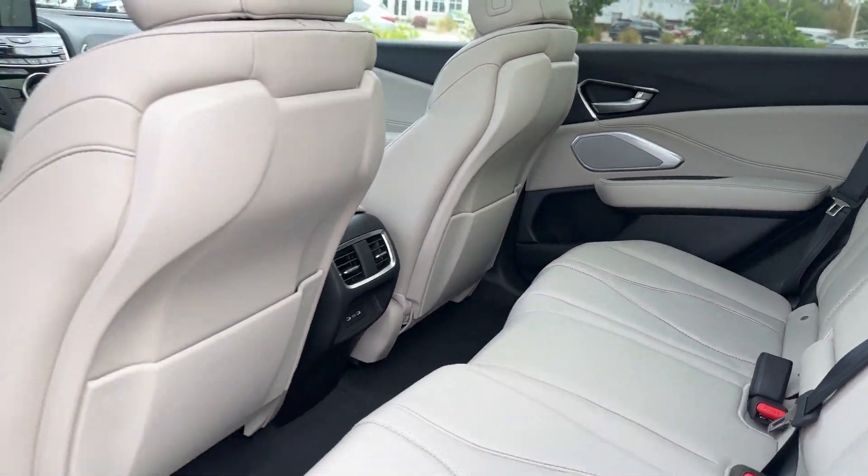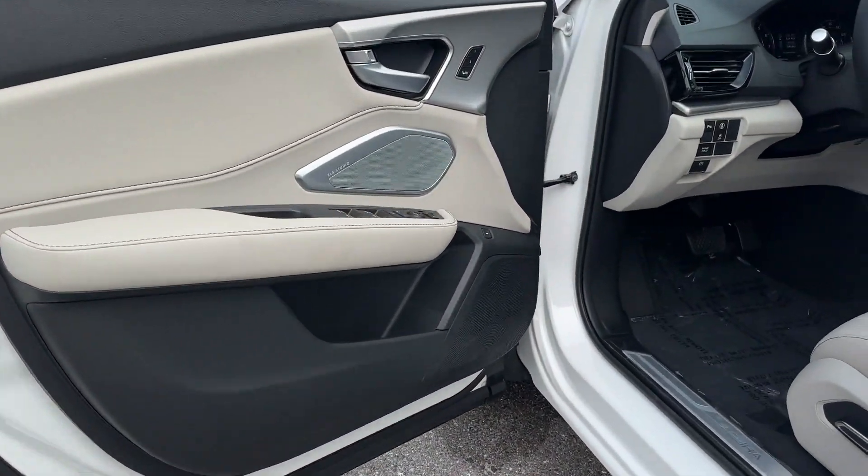Parking aid sensor, heated side view mirrors, leather seats, and panoramic roof.